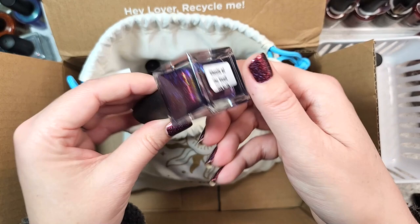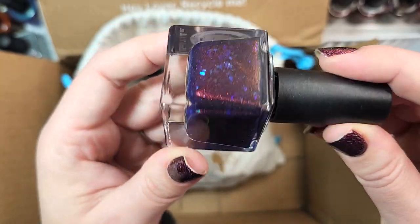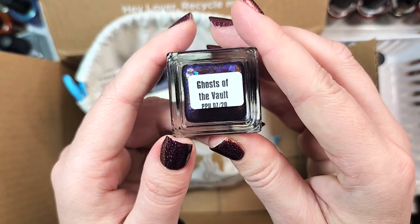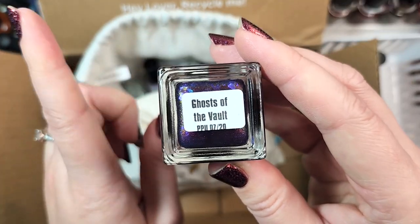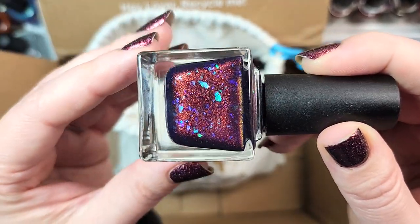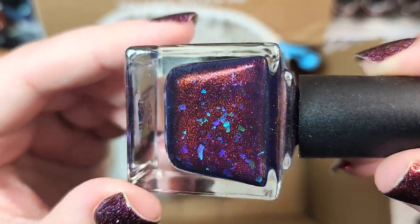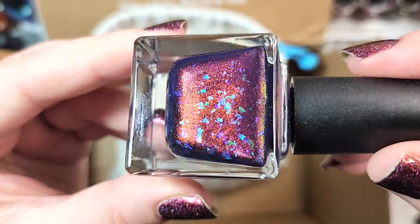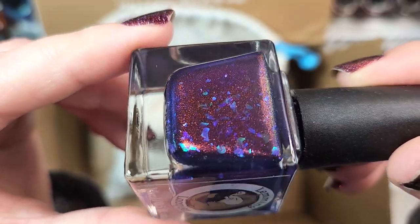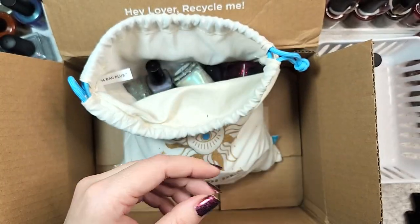Next up, we have another Lemming Lacquer. This one is called Ghosts of the Vault, and it came out in Polish Pickup for July 2020 — though I want to say it originally came out in 2018. I think I might already have this one, so we'll double check. It's a really beautiful deep, juicy, almost royal purple with beautiful flakies and what I'd describe as a red-to-green-to-gold shifting shimmer — against this base that red looks more like a rich orange. That was Lemming Lacquer's Ghosts of the Vault.